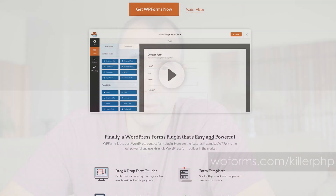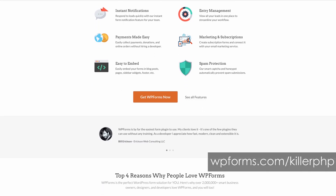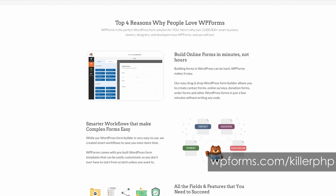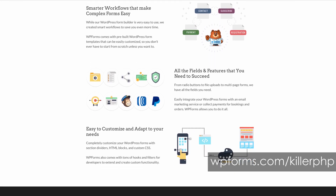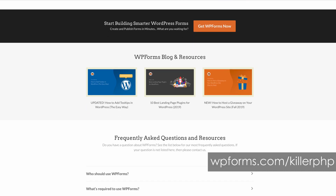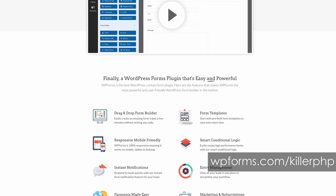This video is sponsored by WPForms. This is a plugin for WordPress that allows you to easily add very powerful forms into your WordPress sites without knowing how to code. You get drag-and-drop capability, it's responsive and mobile-friendly, there are instant notifications, payments can be made easy, you got form templates, conditional logic, and much more. WPForms helps make developers' life easier by helping them create smart forms faster. Go to wpforms.com/killerphp and get a good discount. Click on the link below for WPForms — you get a nice discount when you click through. Something worth looking into.